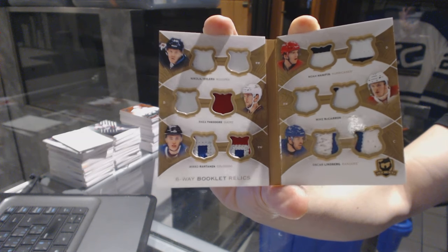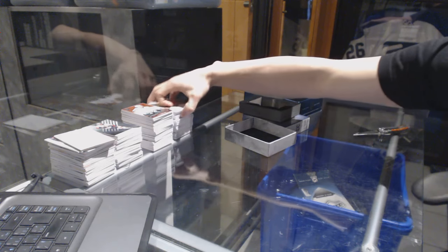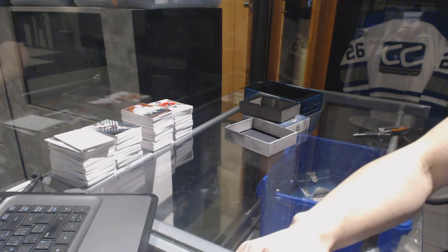Wow. That was probably the single best case I've ever seen with this stuff, like short of getting a McDavid 99. Peace.